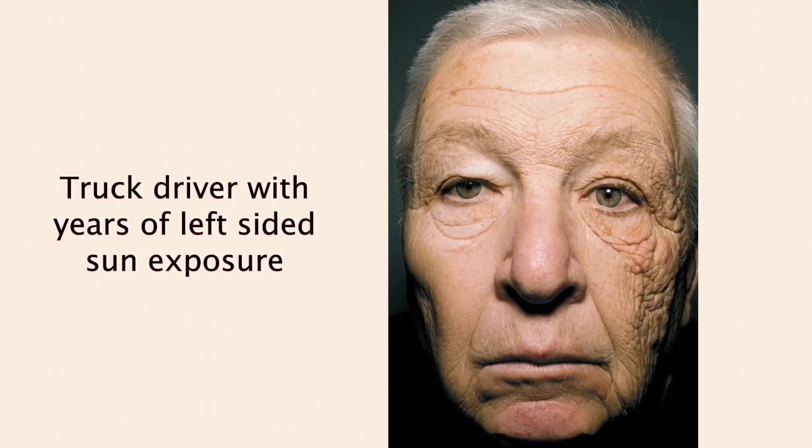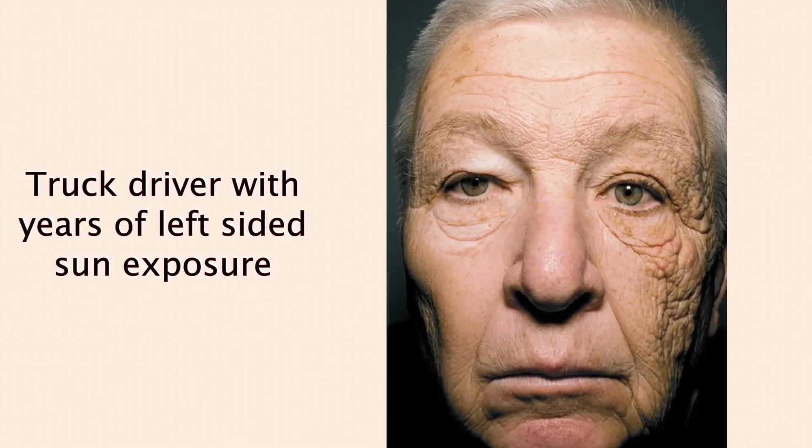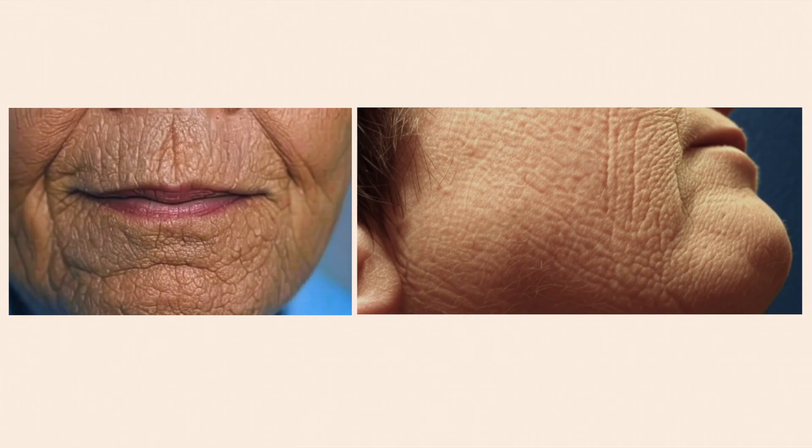This process of advanced glycation end products is not just in the skin, although in the skin it does give a very specific appearance. When someone has a lot of glycation, you can actually visually tell — the wrinkles look different from just regular aging. People with a lot of glycation have very deep wrinkles and sallow skin. For example, people who smoke and develop smoker's lines also experience glycation because smoke causes oxidative stress, producing those deeper wrinkles.